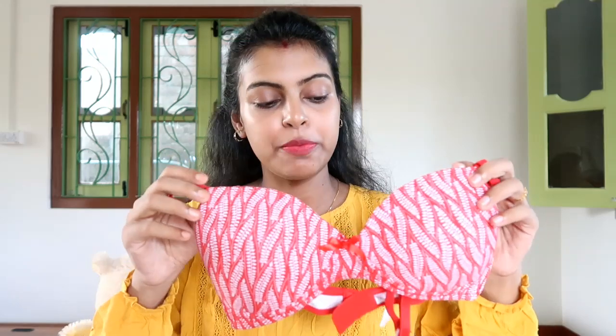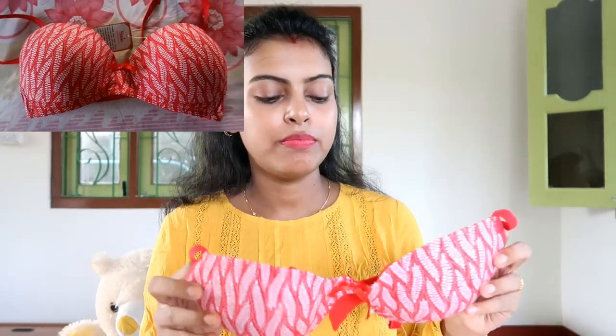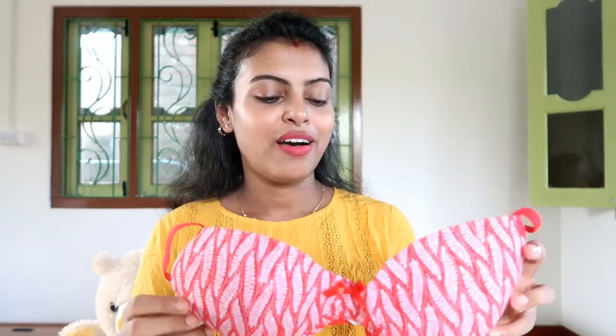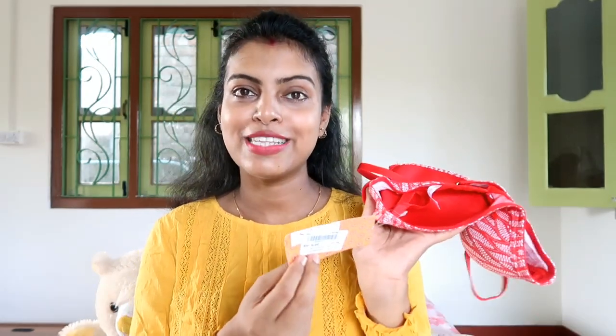The fourth bra I have bought follows the same pattern as the first bra. It is also cotton and spandex, a t-shirt bra — seamless, not underwired, and wire-free. It is also light padded and very comfortable for everyday wear. This is a red color bra which has white color forms on it, so it is very pretty and very comfortable. This is also priced at 649 rupees.